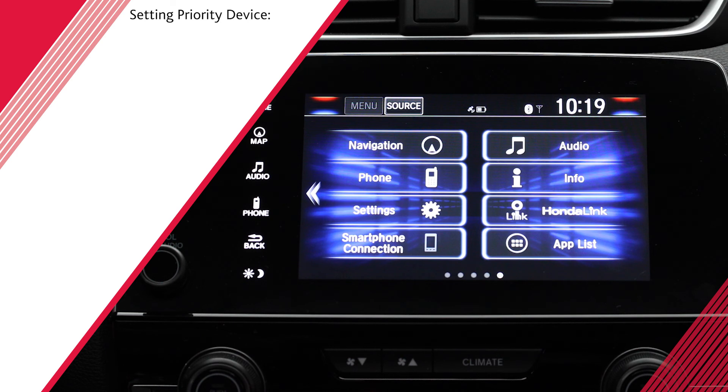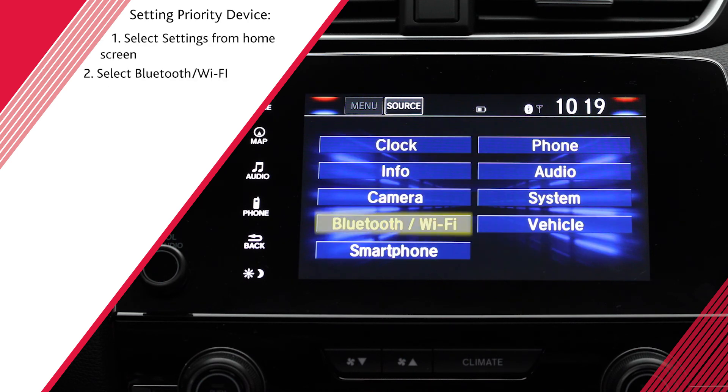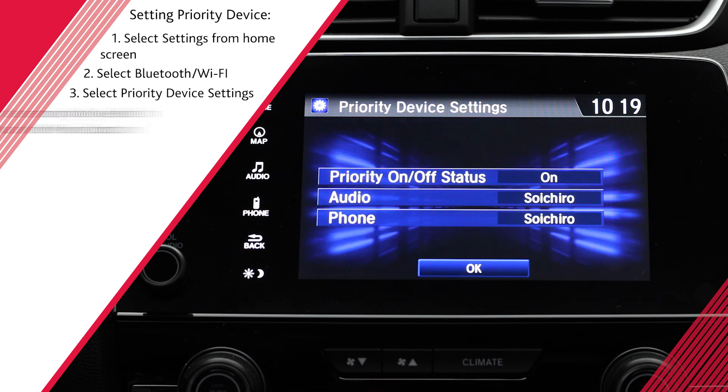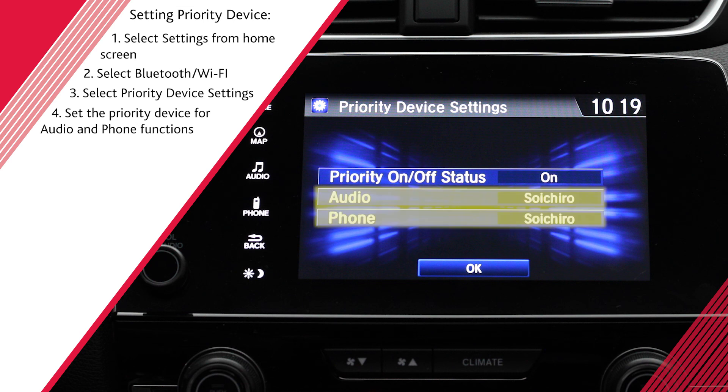To change the priority device later, select Settings from the home screen and then choose Bluetooth Wi-Fi. Next, select Priority Device Settings. Here you can change which paired devices have priority when it comes to audio and phone functions.